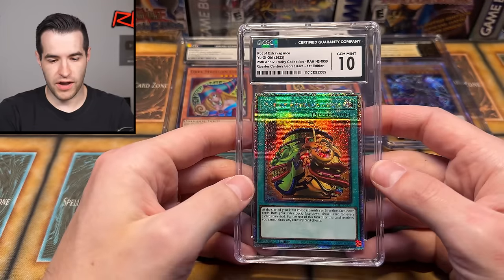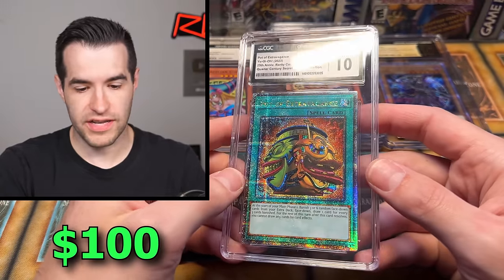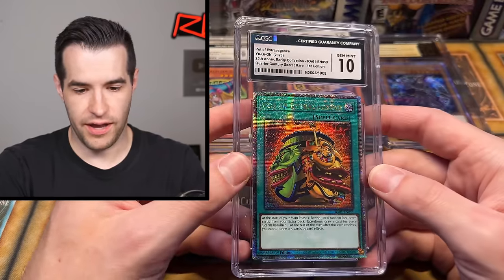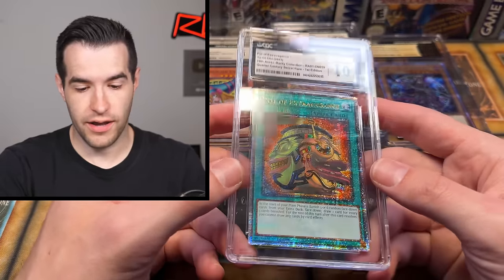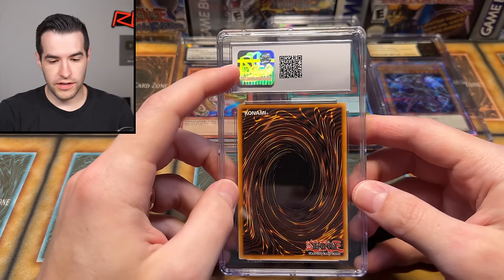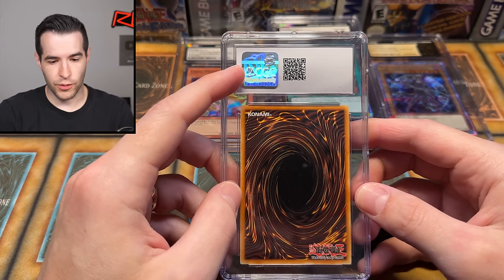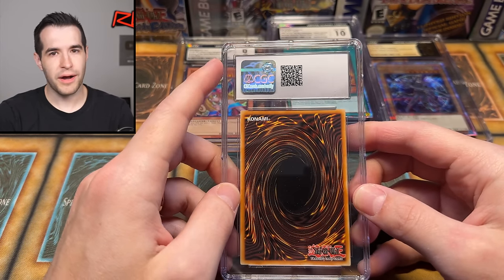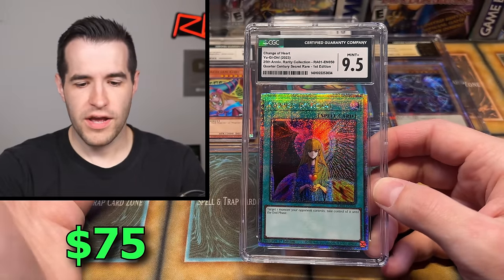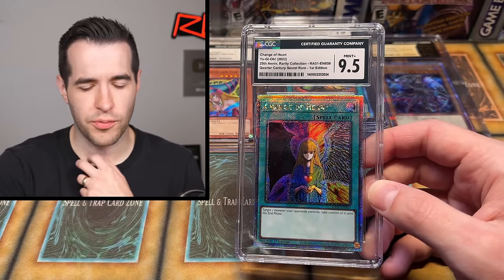We've got Pot of Extravagance — that's our first English card. We've had Asian English and Japanese, now we have Rarity Collection Pot of Extravagance, Gem Mint 10. That is a nice card. Next one has a 9.5 — I'd expect that the centering is the reason this is a 9.5 because it is pretty small at the top. Beautiful Rarity Collection card.